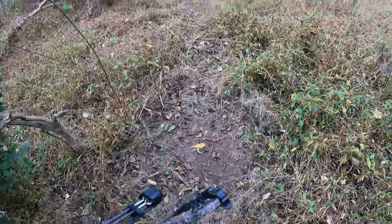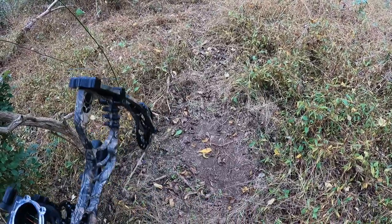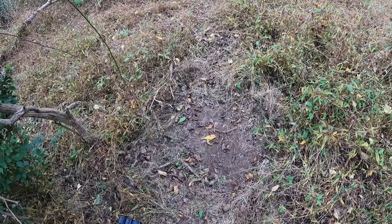There's scrape number five — again opened up within the past couple of days. That's now five scrapes within a hundred yards of each other. That is excellent. I've marked all of these on OnX so I can visually see them from above.